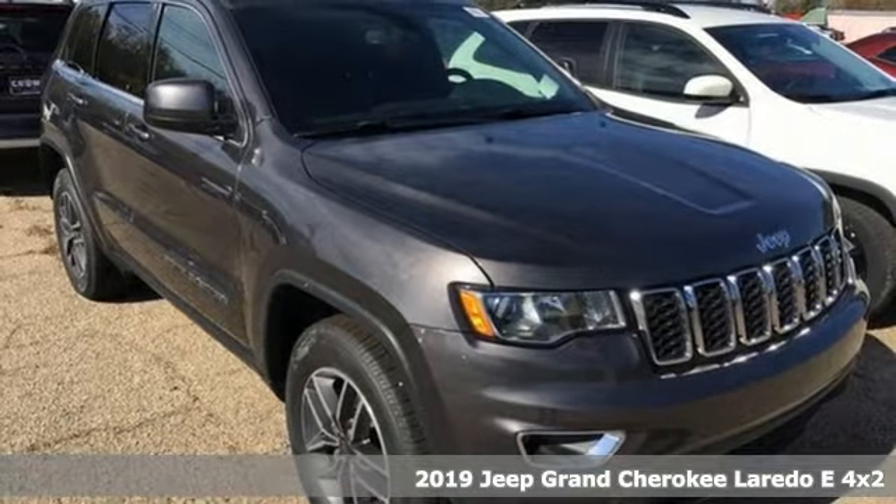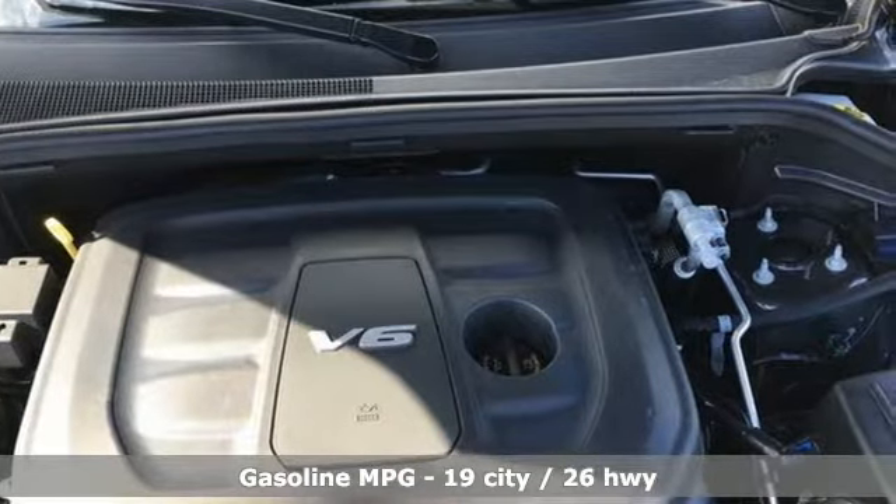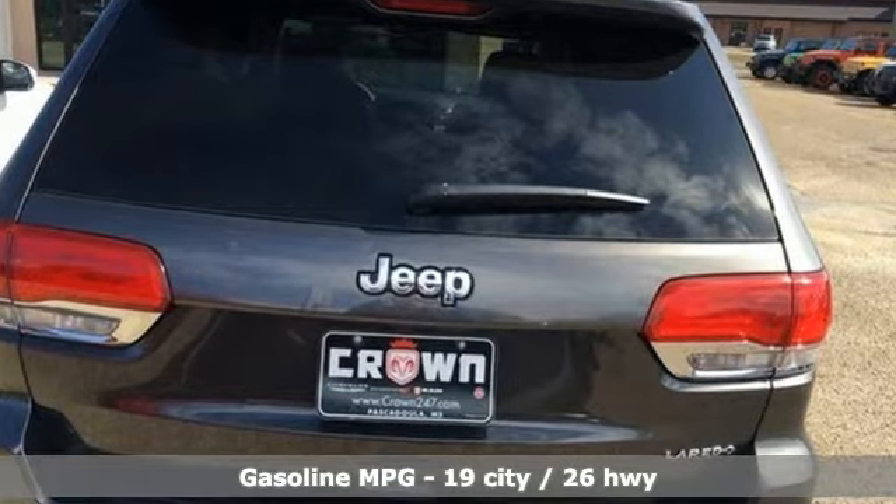It comes with all the amenities you need: automatic transmission, dual-zone climate control, streaming audio, configurable instrument gauges, and voice-activated climate controls.